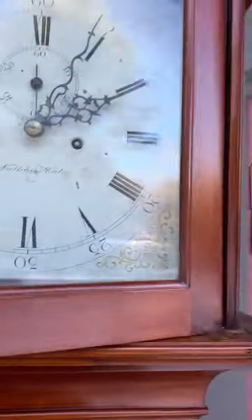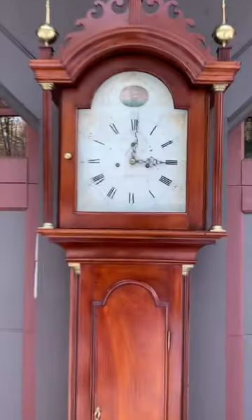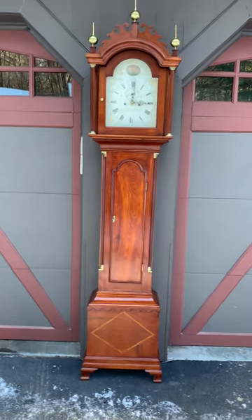This clock strikes the hour on a bell — there's a nice chime to it. If you like beautiful antique clocks, please visit delaneyantiqueclocks.com. Thanks for watching.